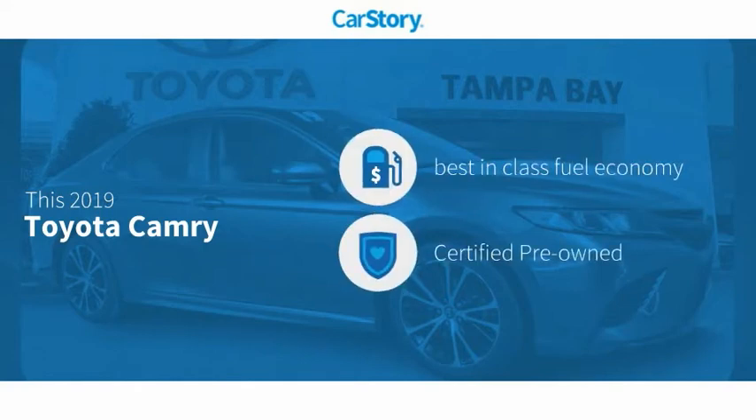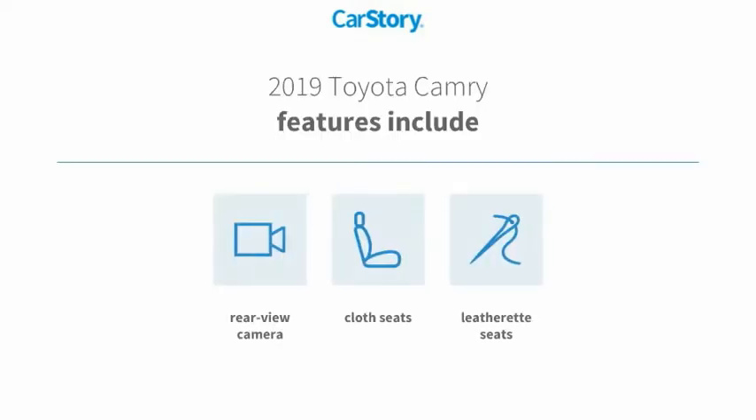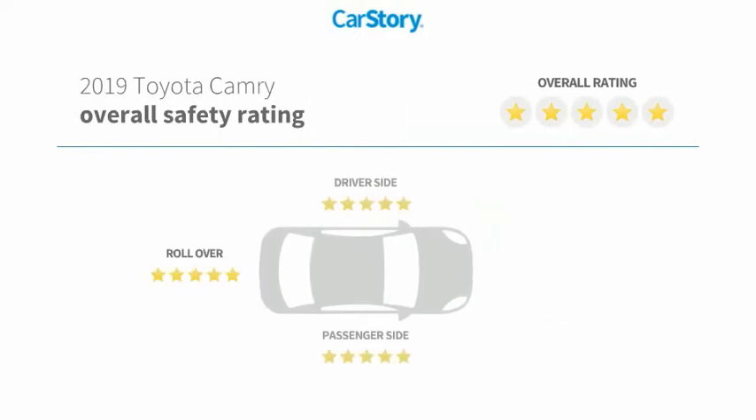Our research indicates this vehicle has best-in-class fuel economy, certified pre-owned. Features also include cloth seats, rear-view camera, and has been listed as an IIHS top safety pick with these ratings.